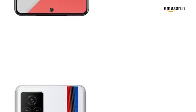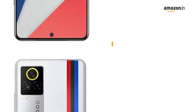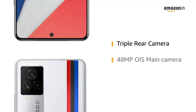The iQOOS 7 smartphone has a triple rear camera and features a 48MP OIS main camera with Sony IMX598 sensor to capture your memories in high definition.